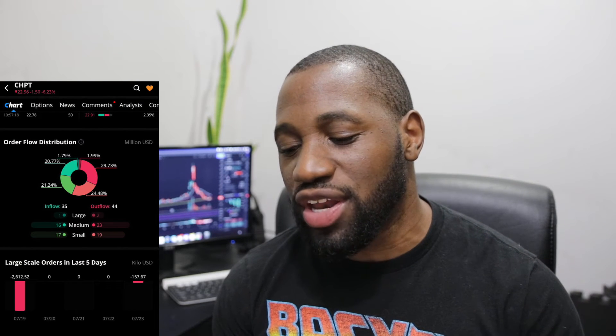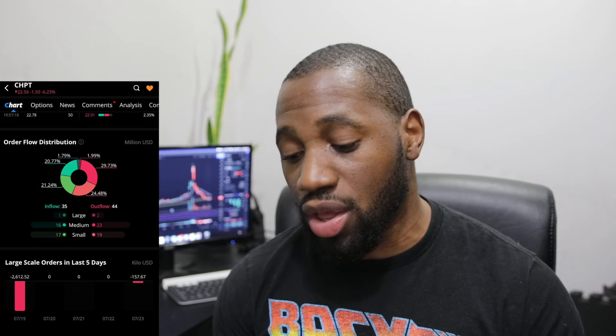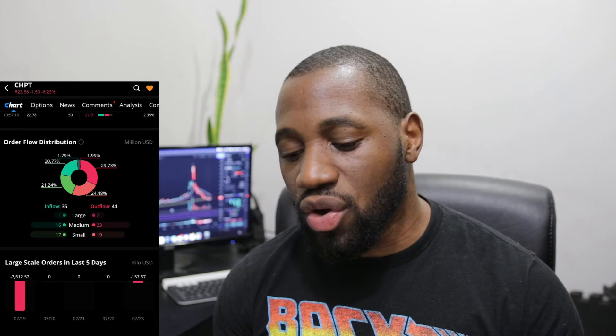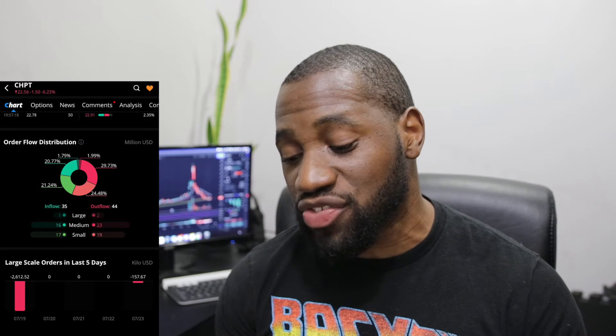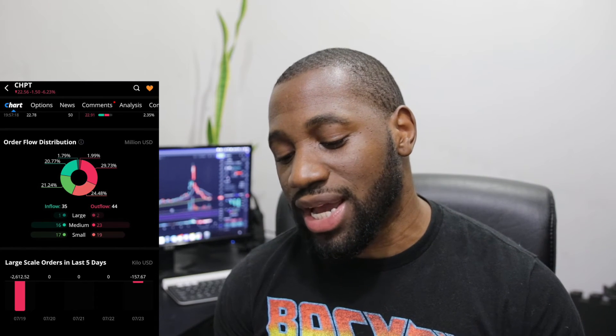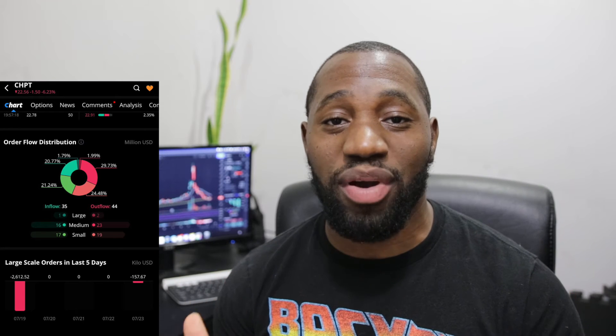Let's take a look at the order flow distribution for ChargePoint. On the inflow we had 35 and on the outflow we had 44. On inflow: 1 large, 16 medium, 17 small. On the outflow side: 2 large, 23 medium, 19 small. Outflow wins out. Looking at large-scale orders in the last five days, we had two outflow days — on the 23rd at $157.67 and on the 19th at $2,612.52. This is no surprise — we've seen a lot of growth stocks being beaten down quite a bit, and a lot of the money is being shifted out of them and going into the bigger caps.